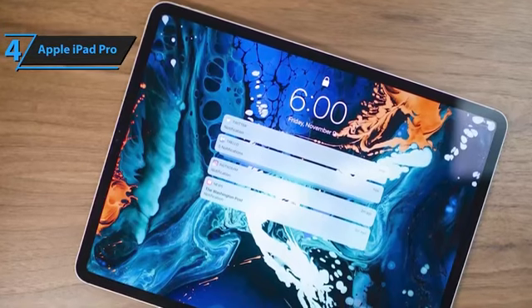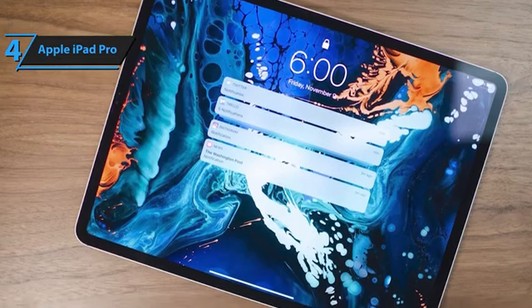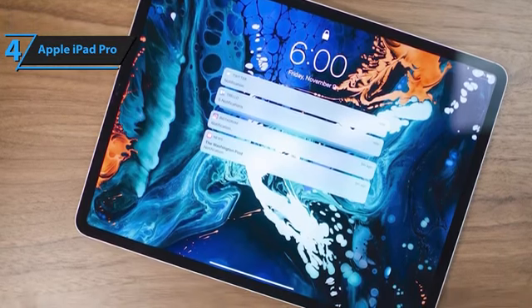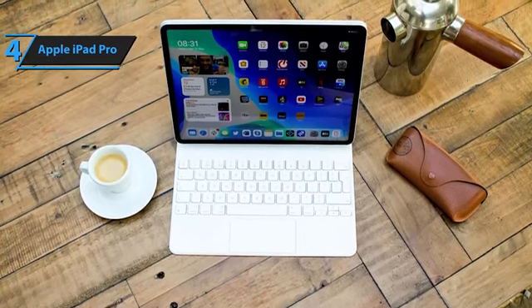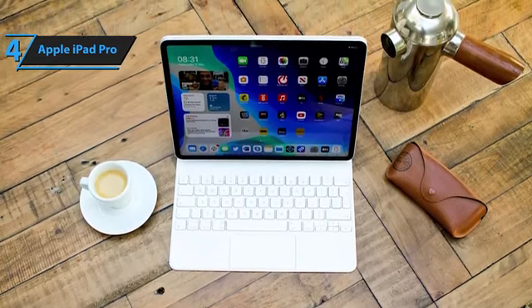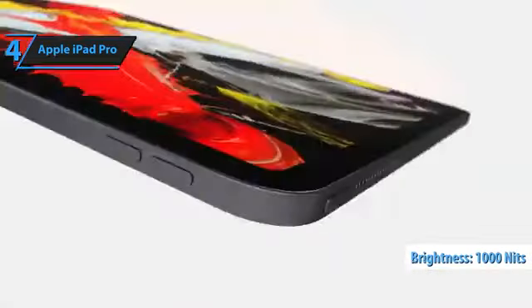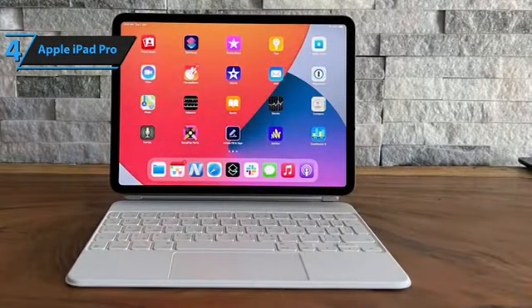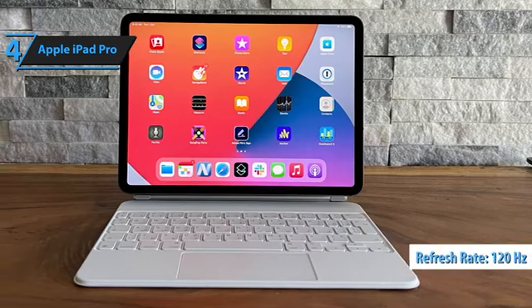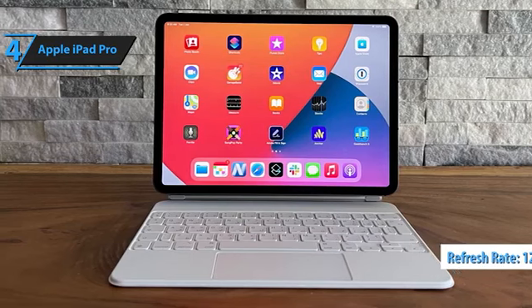The 11-inch variant features the Liquid Retina LCD display, while the 12.9-inch model boasts the Liquid Retina XDR panel, originally introduced on the M1 iPad Pro in May 2021. This display, backed by mini-LED backlighting, provides 2,596 local dimming zones for a wide dynamic range and a contrast ratio of 1,000,000 to 1. It also offers up to 1,000 nits of full-screen brightness and 1,600 nits of peak brightness for HDR content. Both iPad Pro models come equipped with a 120Hz ProMotion refresh rate, wide P3 color range support, a fully laminated screen, and anti-reflective coating.